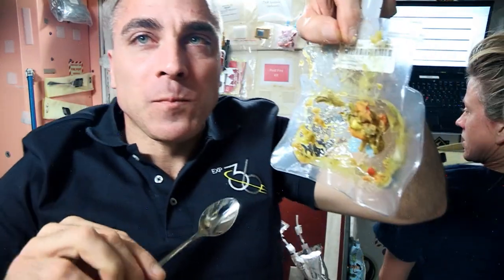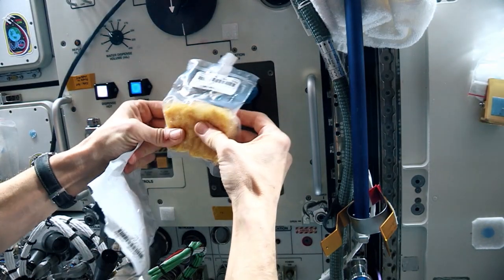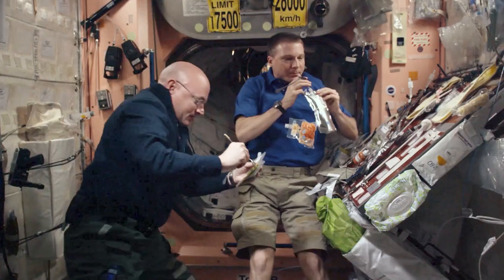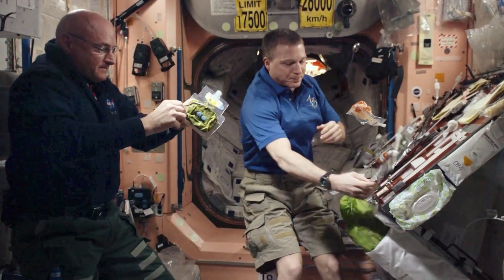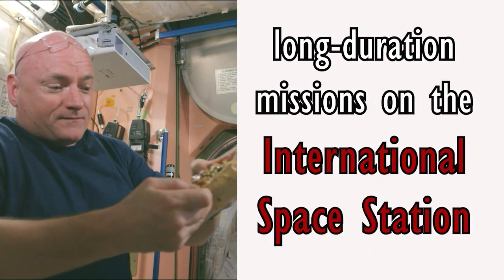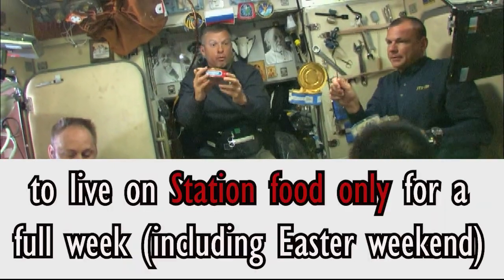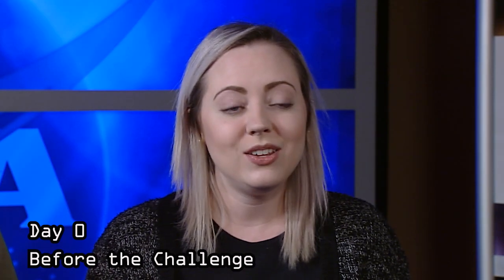The food for the crew on the International Space Station is carefully chosen for its nutritional value and specially prepared and packaged to be easily accessible in a weightless world on orbit. Could the same food feed the needs of people stuck here on planet Earth? We conducted an experiment to find out how well two regular people could get by eating only astronaut food for a full week. Take a look at how they fared.